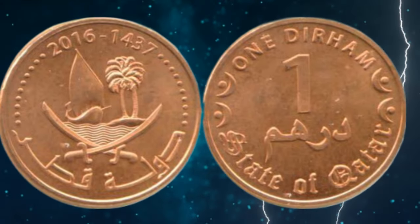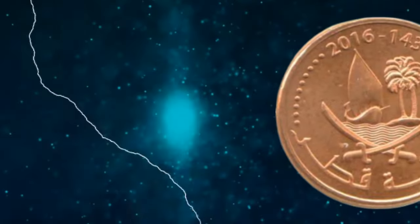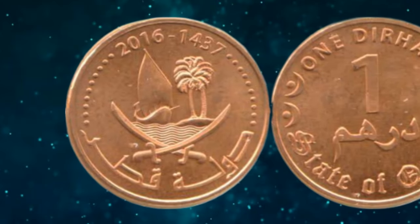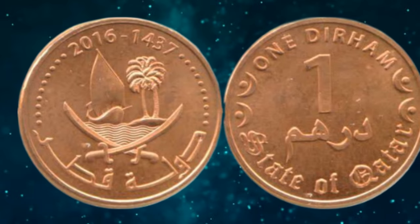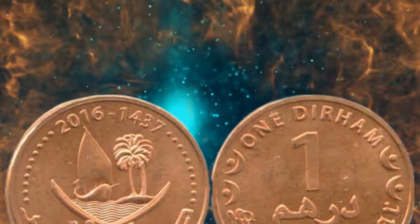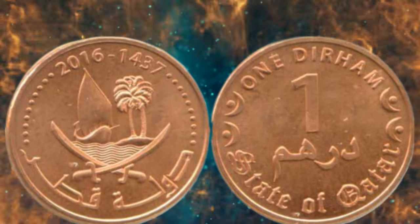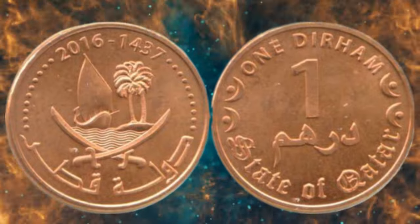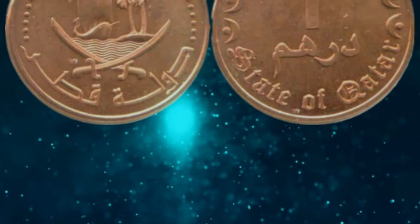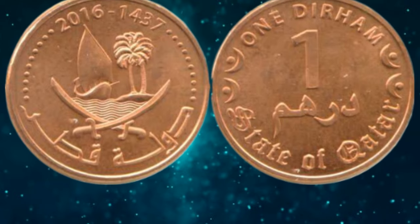The history of the Qatar 1 Duran coin from 1437 to 2016 is deeply rooted in the country's rich cultural and Islamic heritage. The Duran is one of the traditional currencies in the Islamic world, and its usage dates back to the early Islamic caliphates. In Qatar, the Duran was reintroduced in 1966, replacing the Gulf Rupee, which was the country's previous official currency. In 2016, Qatar Mint, the official mint of the state of Qatar, released a limited edition of the 1 Duran coin to commemorate the Islamic New Year 1437 AH. This coin is part of a series released by the Qatar Mint to celebrate various occasions and milestones in the country's history.